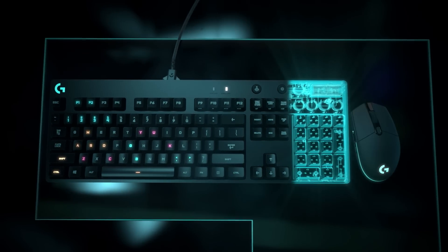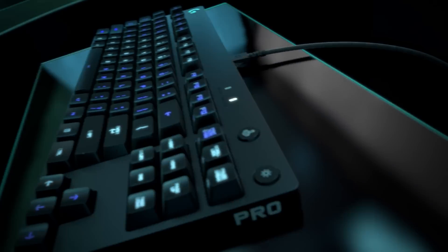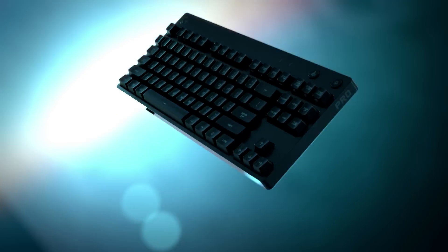It wasn't just about taking the G410 and cutting off the 10-key. We also did things like the detachable cable, which makes it easier to set up and pack down, and also makes it much more durable for traveling.